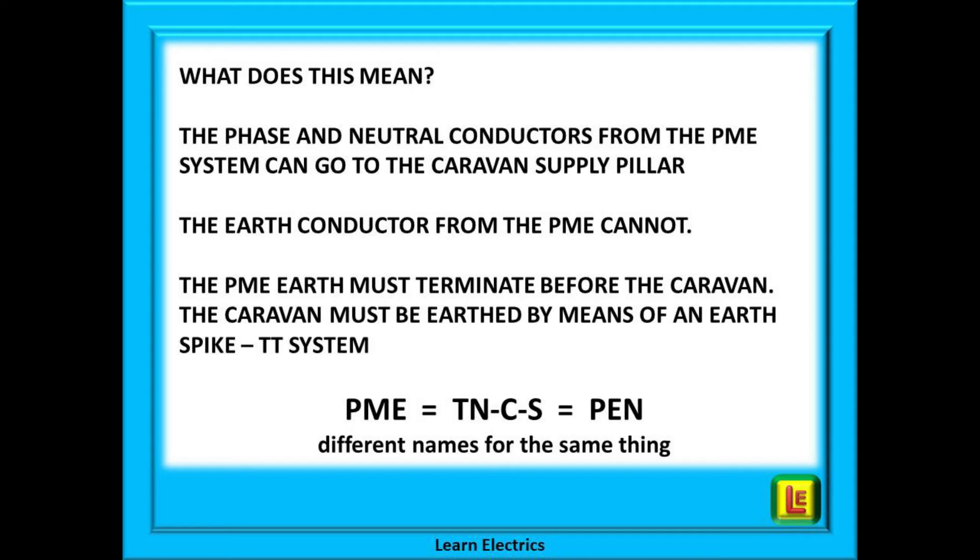We will explain, but first you should be familiar with the following: the wiring regulations state that a PME system can also be called a TN-CS system or a PEN system, and these are just different names for the same earthing system.